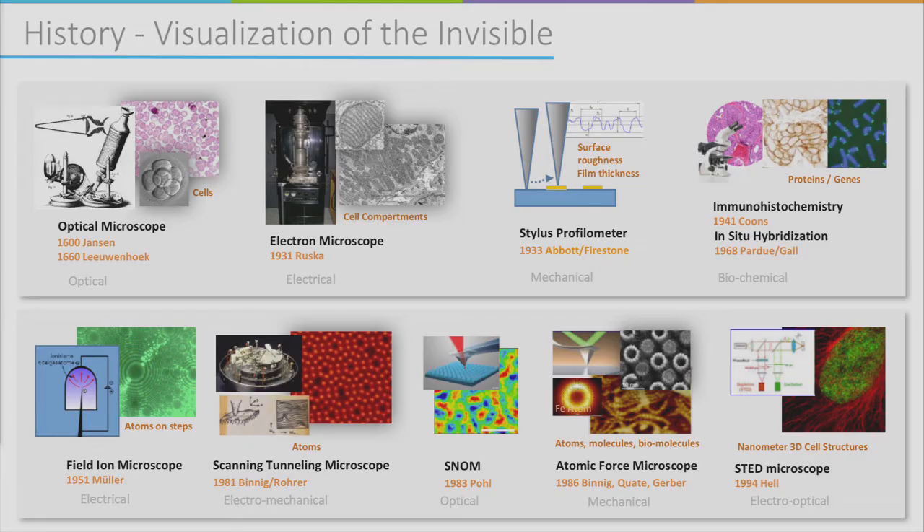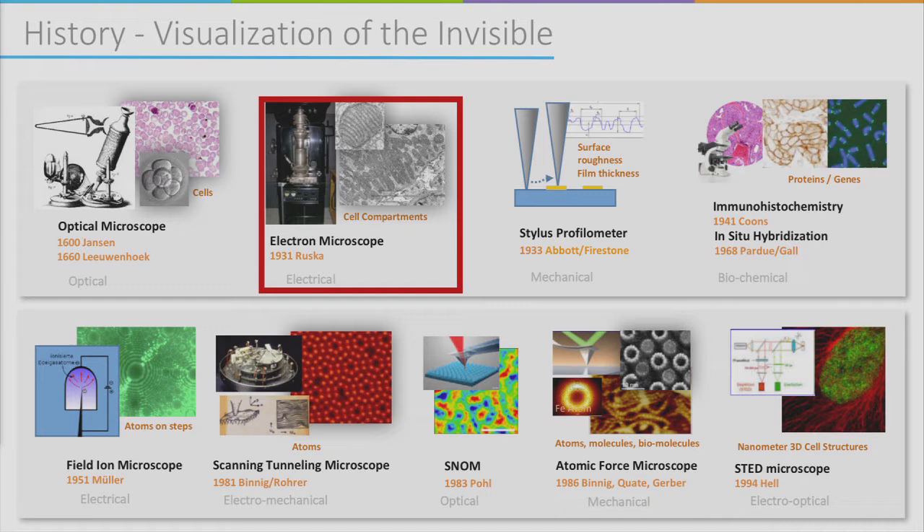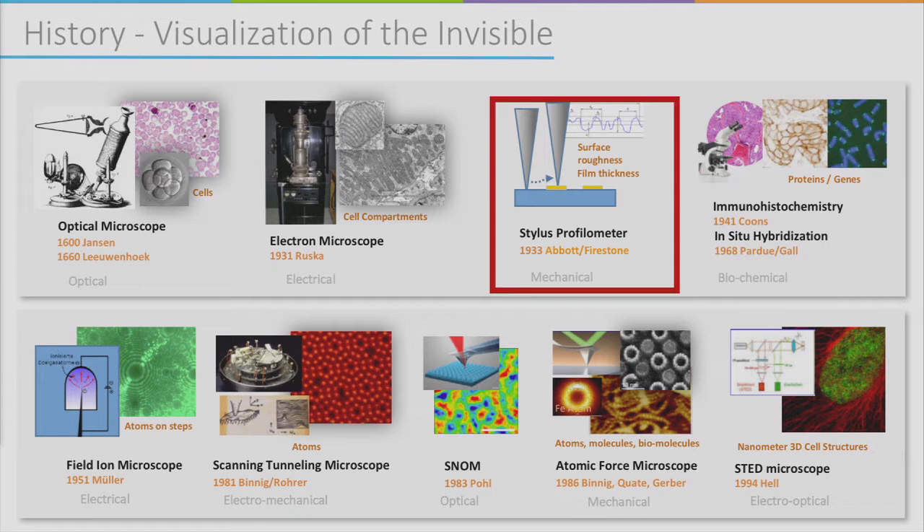Besides the atomic force microscope, there are a few other microscopes around. The first was the optical microscope — it must have been an amazing impression to see for the very first time that something like a living cell exists and you can watch it. Then the electron microscope could look into the details of cells, compartments, and in some cases even atomic structures of crystals. Roughly at the same time, there was the stylus profilometer — a purely mechanical instrument where a needle scratches over the surface to feel its roughness.